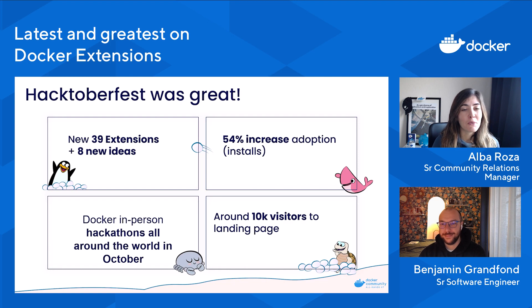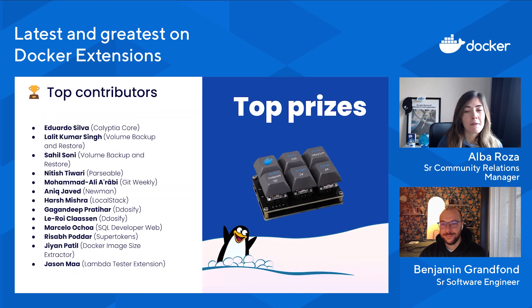Of course, this wouldn't have been great without our top contributors. Our top 15 contributors include Eduardo, Lalit, Sahil, Nitish, Mohamed Ali, Anik Harsh, Gangandi, Leroy, Marcelo, Rizabad, Jijan, and Jason. Thank you so much for your contributions. We had contributors from all over the world — from Asia, Europe, and America. These top contributors get the prize you see here: a macro keyboard with customized caps. I think it's pretty cool. Once you receive it, please let us know how the experience of using Docker with it feels.